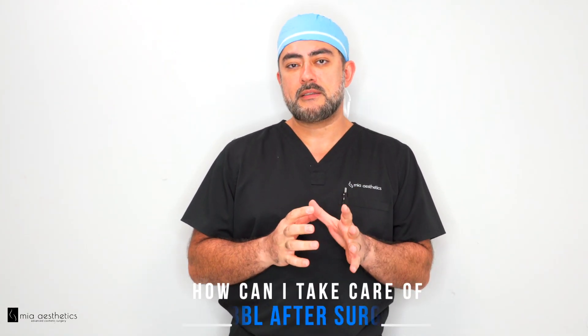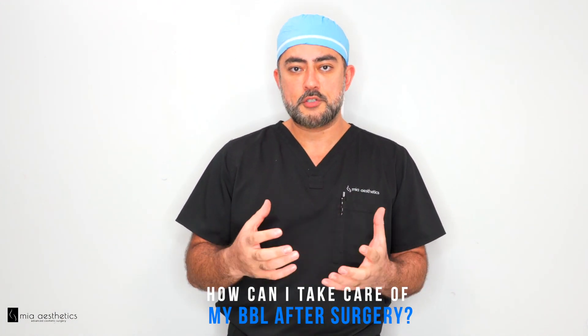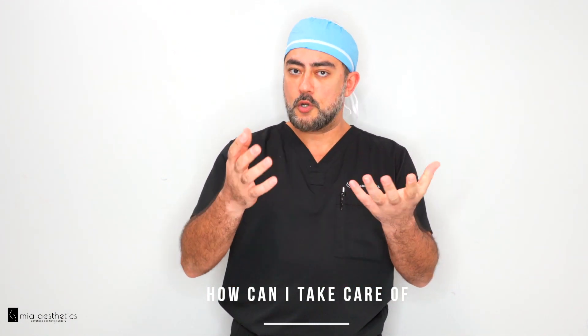Hi everyone. A question that's been coming up a lot lately is how do you take care of your BBL after surgery, and so we're going to go over that today. Number one, first of all, you want to make sure that after your surgery you're up and about, walking around, and you're not just sitting around. It's very important to be mobile.